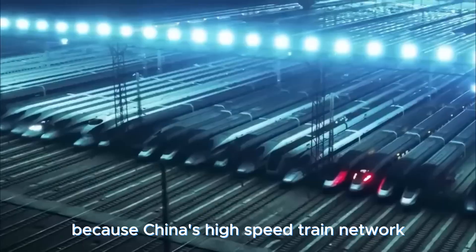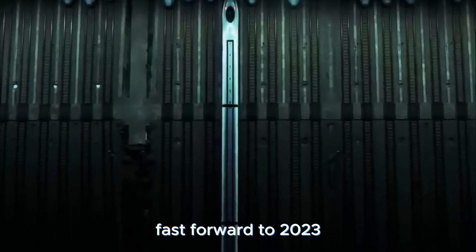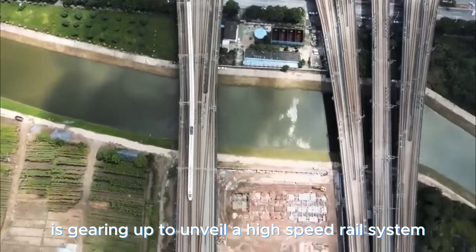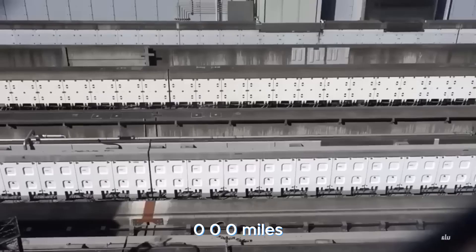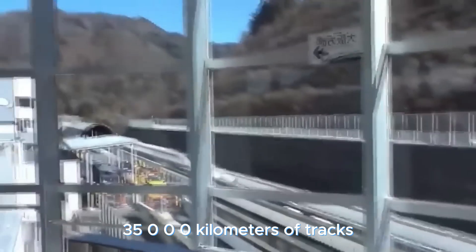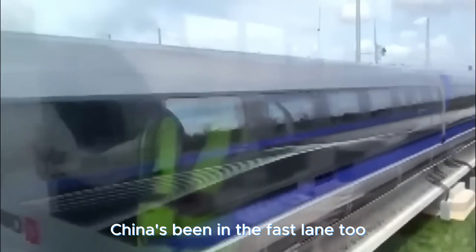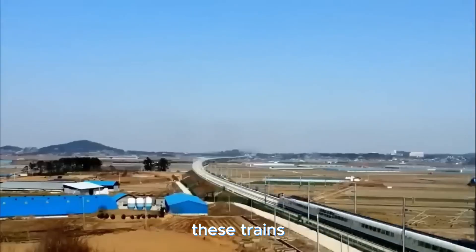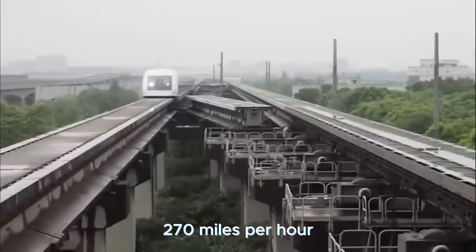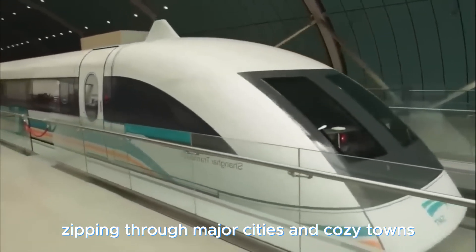China's high-speed train network is rewriting the travel playbook like never before. The United States is gearing up to unveil a high-speed rail system set to conquer a whopping 22,000 miles — 35,000 kilometers — of tracks, the biggest and fastest network on the planet. China's been in the fast lane too, creating a supercharged high-speed rail network over the past decade. These trains can zoom at an eye-watering 270 miles per hour — 355 kilometers per hour — zipping through major cities and cozy towns.